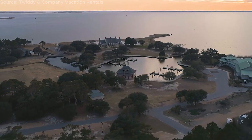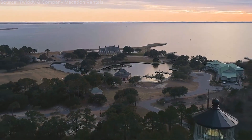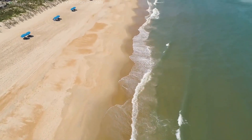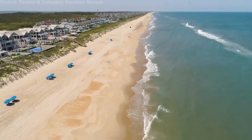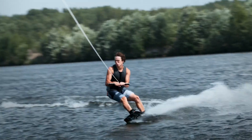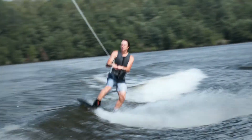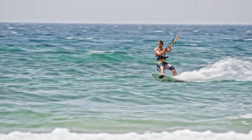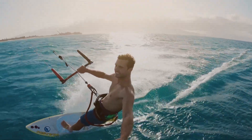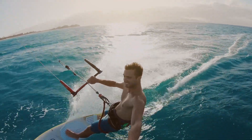One of the most captivating features of the Outer Banks is its picturesque coastline. Miles of sandy beaches framed by rolling dunes and the sparkling waters of the Atlantic Ocean beckon visitors to unwind and bask in the sun. Adventurous souls can try their hand at water sports like surfing, kiteboarding, or stand-up paddleboarding. With ample beach access points, finding your own slice of paradise is never a challenge.